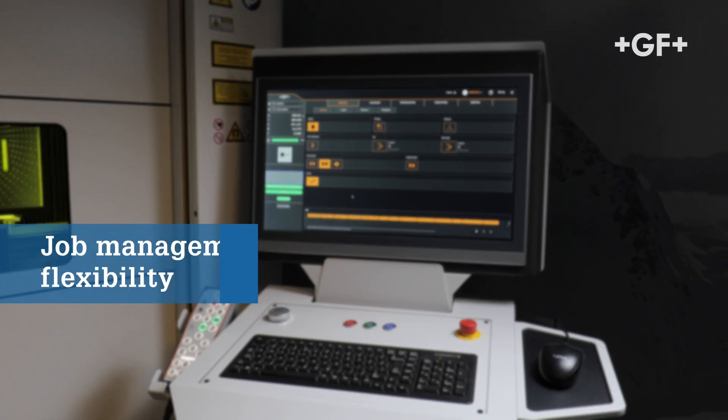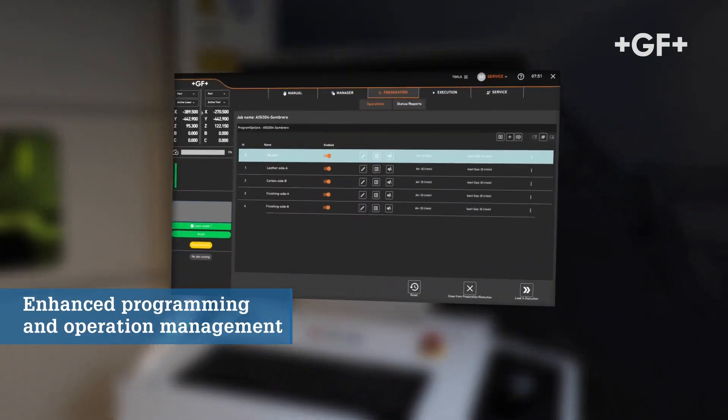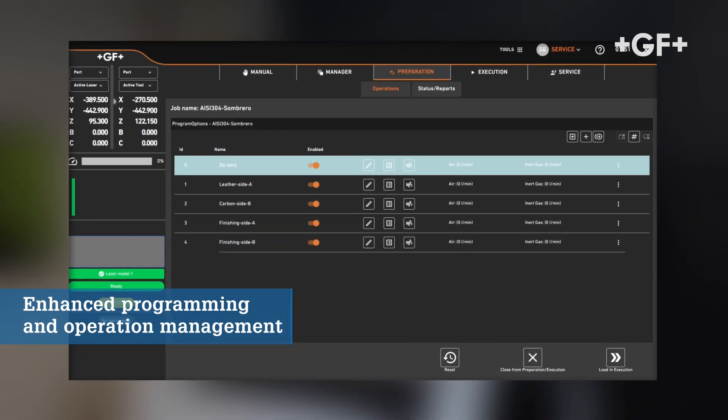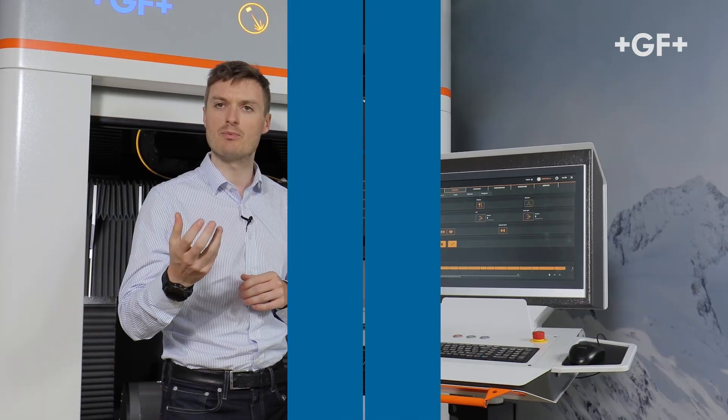With SPOT, our new laser machine interface, we've strived to create an advanced HMI and controller that meets the demands of even the most complex applications. The first highlight is flexibility: we've enhanced our programming language, added features for loop and variable management, as well as embedded code completion functions needed to tailor programs to the specific requirements of each application.